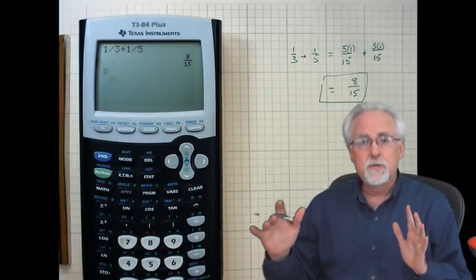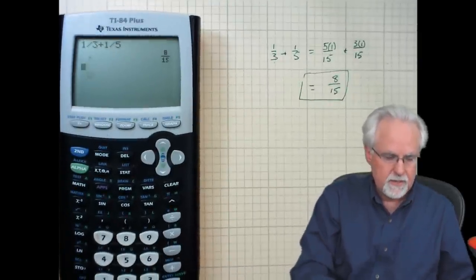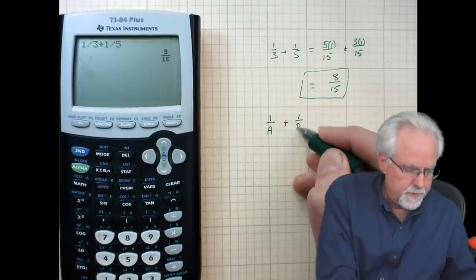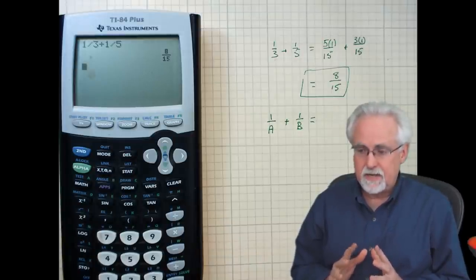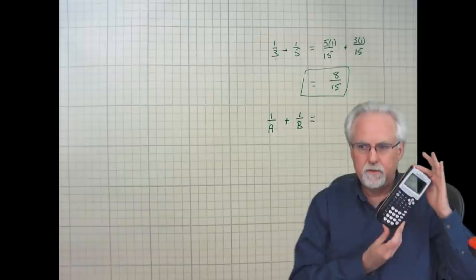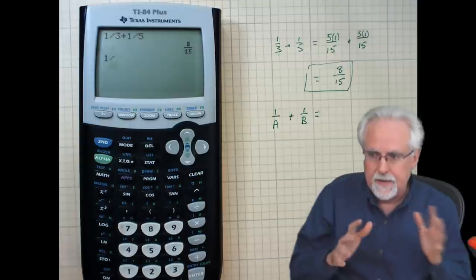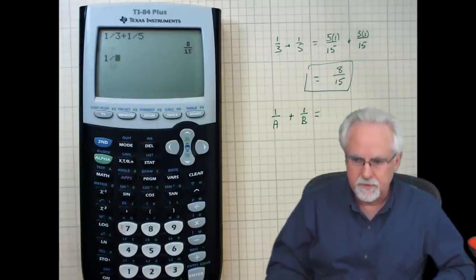Let's think — when your student gets to Algebra 2, a problem they need to be able to work is: what is 1 over A plus 1 over B equal to? If they've never learned to work a fraction and now all of a sudden there are variables in there, they're in a world of hurt. So what do they go to? Their friend, Mr. Calculator. They go to Mr. Calculator and they say 1 divided by — and there's no A button. So the tool they had learned to do fractions with is no longer available to them.